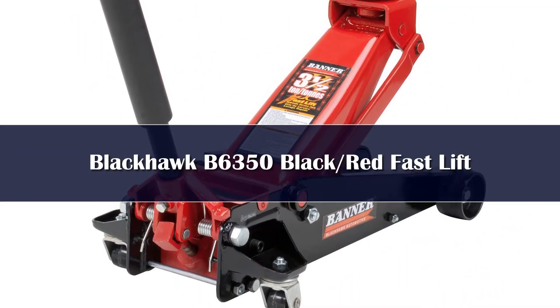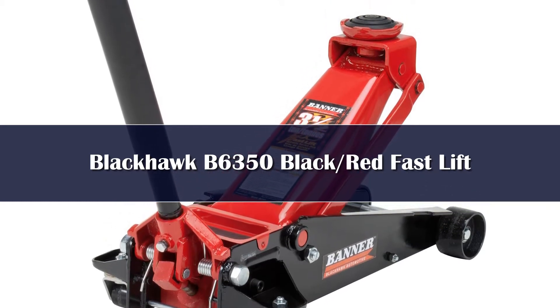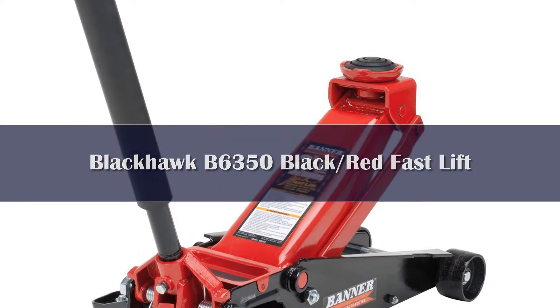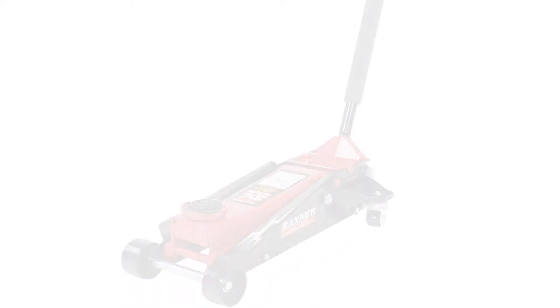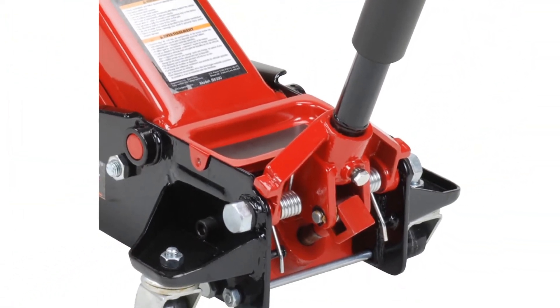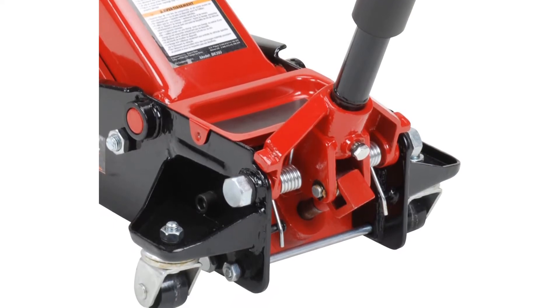Number 4. The Blackhawk B6350 floor jack is a heavy duty option that can lift up to 3.5 tons of total vehicle weight, making it a versatile choice for any type of vehicle. One of the things we like most about the Blackhawk is its unique body design, which features rear casters and a padded saddle that can both swivel. This makes it super flexible, allowing you to position the jack in whatever position you need. The casters can get caught on cracks sometimes, so just be aware of that during use in your garage.